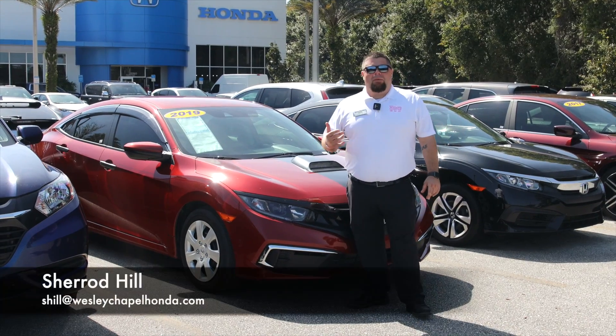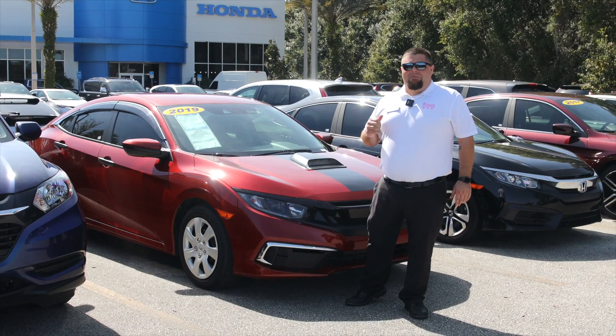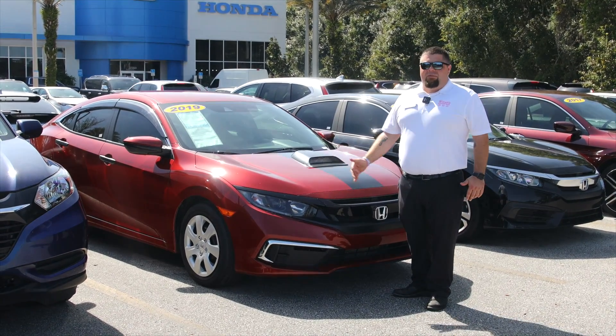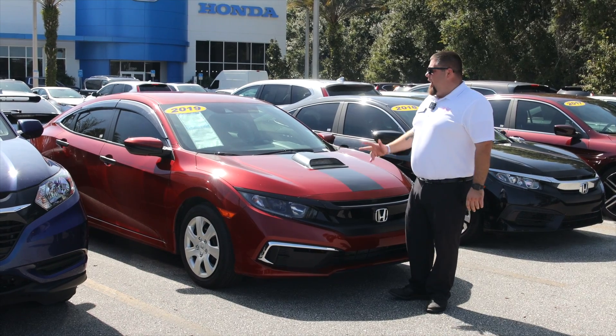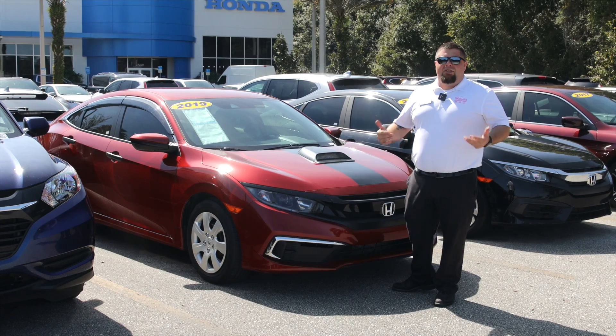Hey guys, Sherrod Hill here, Wesley Chapel Honda, another pre-owned vehicle spotlight for your entertainment. What we have here is a 2019 Honda Civic, 9800 miles, LX trim level, including backup camera, Bluetooth, full Honda sensing suite.